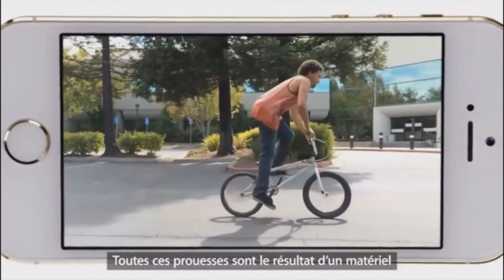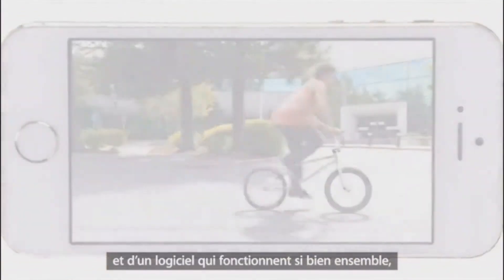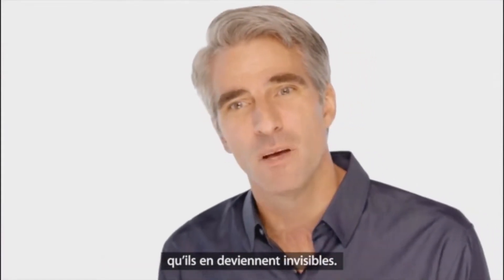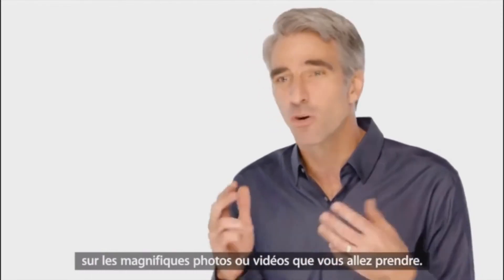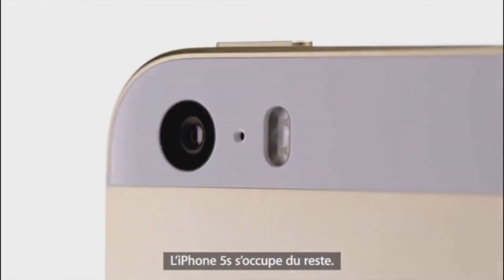All of these features are the result of hardware and software working together so seamlessly that they essentially become invisible. So all you have to do is concentrate on taking a great photo or video and let iPhone do the rest.